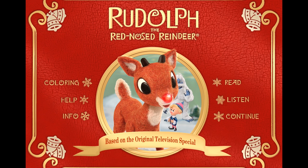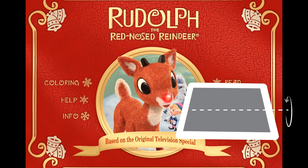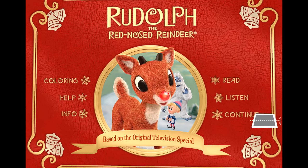Welcome to the Rudolph the Red-Nosed Reindeer Storybook app. When you see this, tilt your tablet.